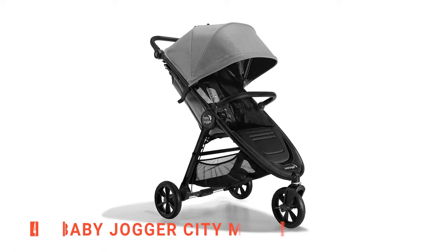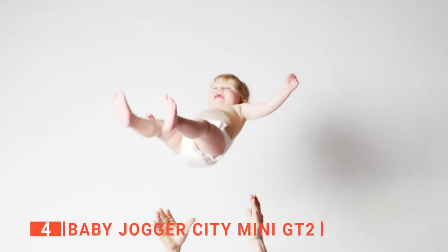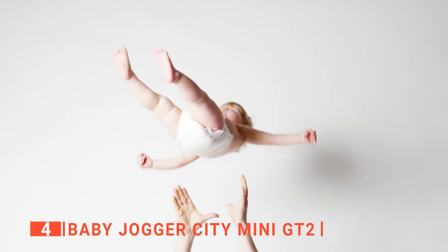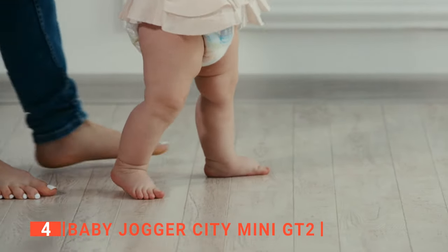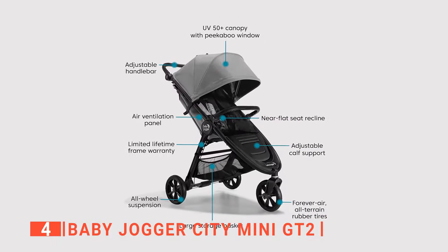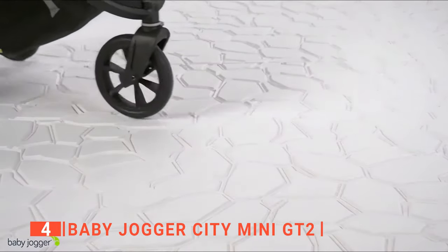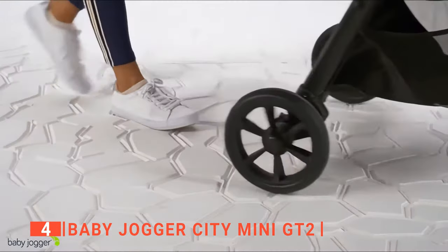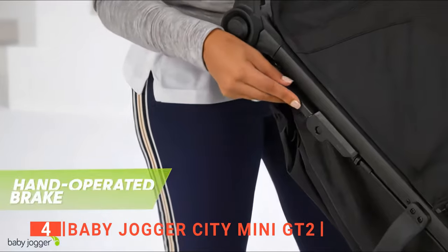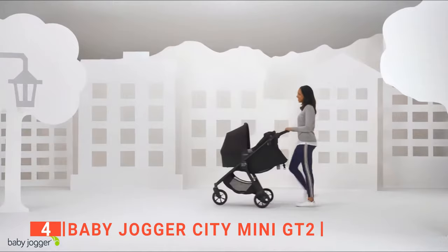Up next in fourth place is the Baby Jogger City Mini GT2. This unit is designed to offer comfort and safety for your baby. It is perfect for those who have just had a baby and are looking to keep fit. We all know that child safety is nothing to take lightly. The five-point harness helps to keep your kid safe on the go. I like that it has air rubber tires with an all-wheel suspension system to provide a comfortable ride on all types of ground. Moreover, the hand-operated parking brake is within easy reach and can help you steer and improve your control.